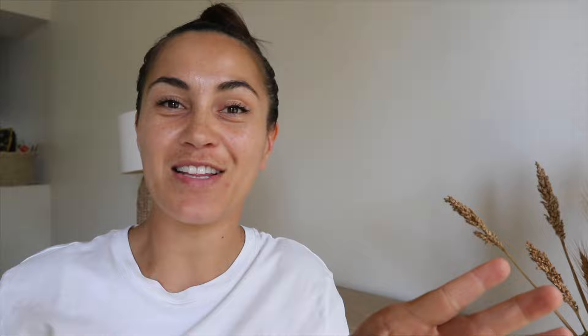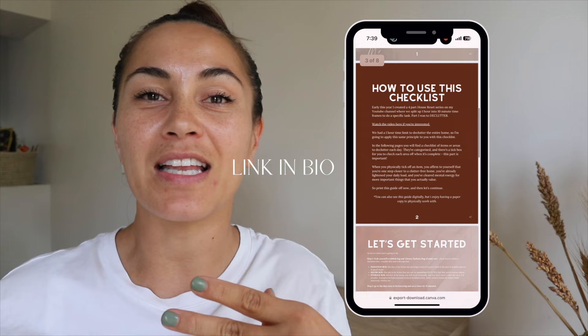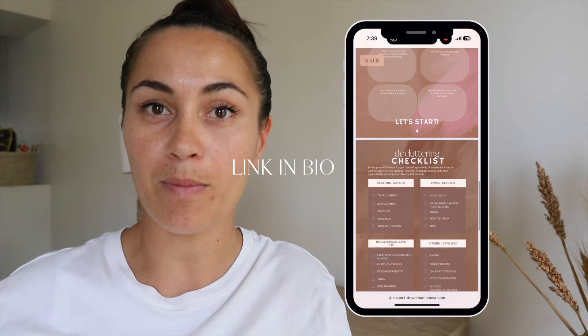Before we get into the video, I wanted to let you guys know some exciting news. My 30 days to declutter guide is now available for you to purchase. If you are feeling overwhelmed and not knowing where to start when it comes to decluttering your home, my guide walks you through step-by-step exactly how and what to declutter so that by the end of 30 days, you have decluttered your entire home and feel fresh and re-energized. The link is in the description box below.